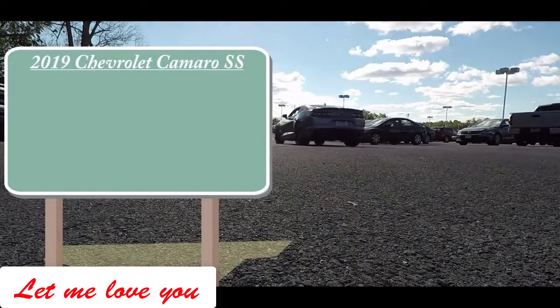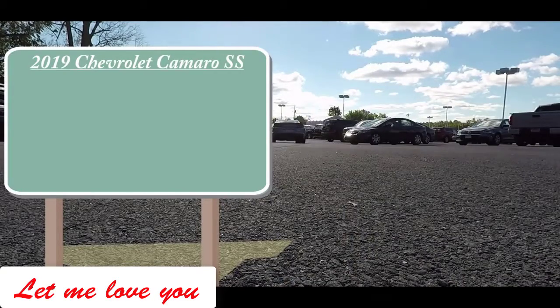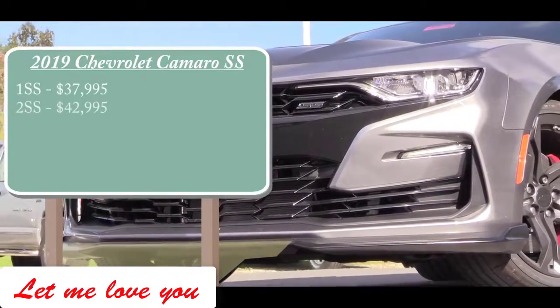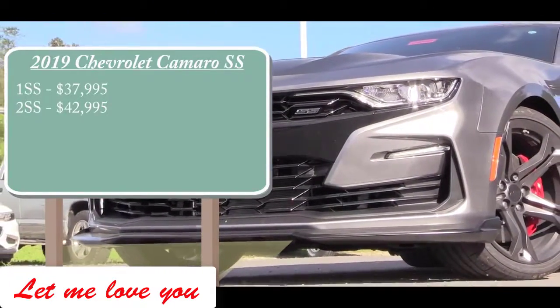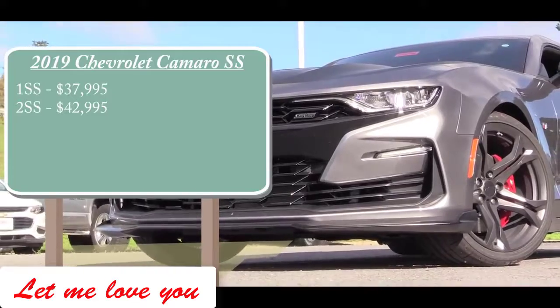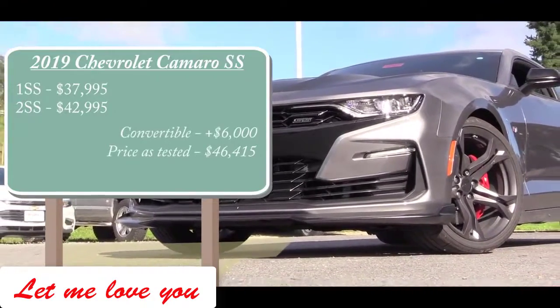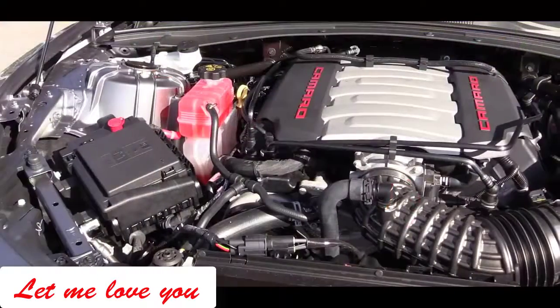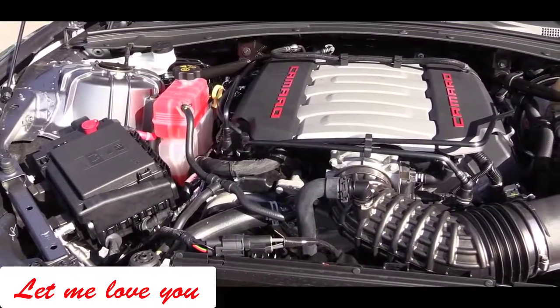There will be a couple different trim levels available. The 1SS is going to start at $37,995, the 2SS at $42,995, and if you want to go with the convertible option, simply add $6,000 to either of those prices.